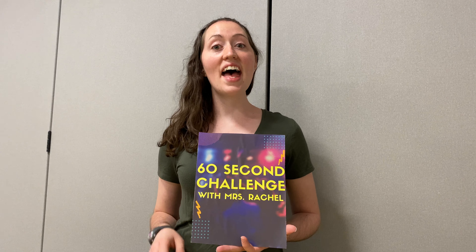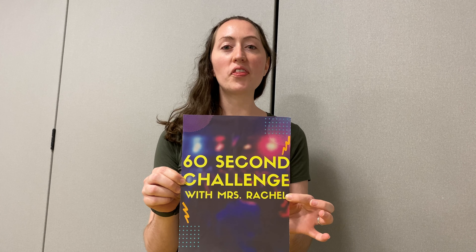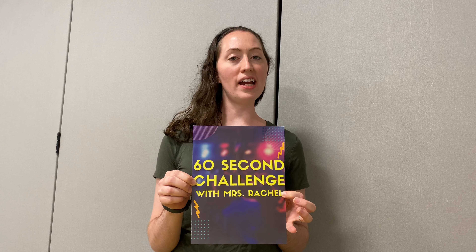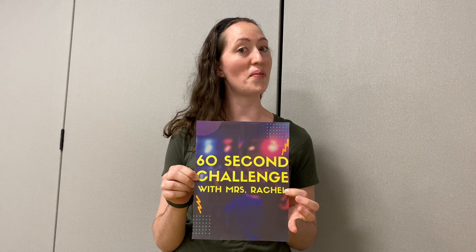Hi, I'm Miss Rachel and welcome to the 60-second challenge. Coming up on October 13th is National M&M Day. To celebrate, we're going to do a 60-second challenge with M&Ms. So let me tell you what you need to do this challenge at home.